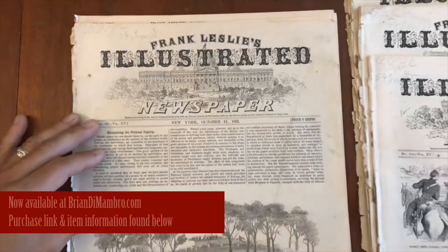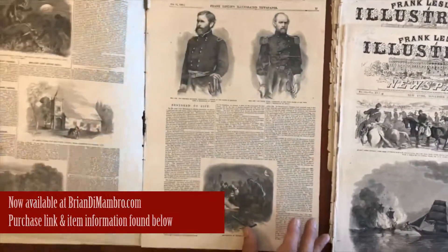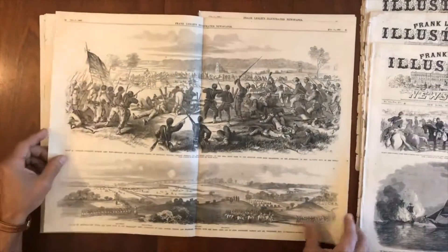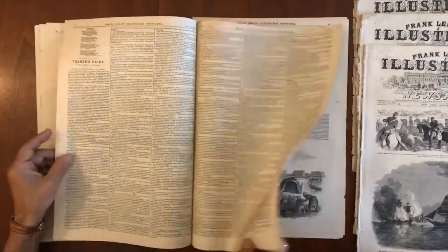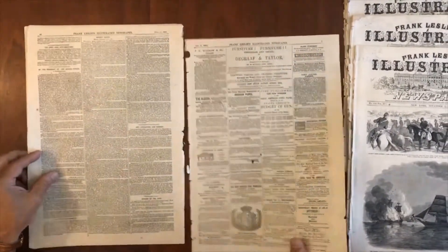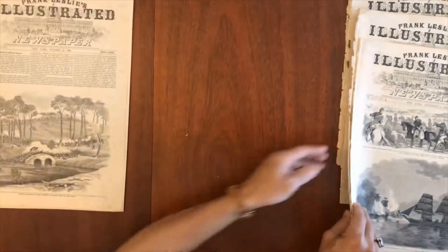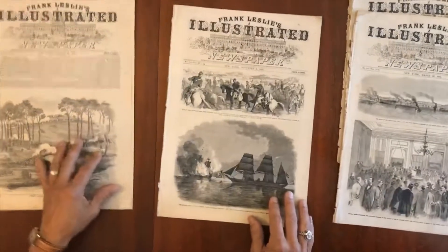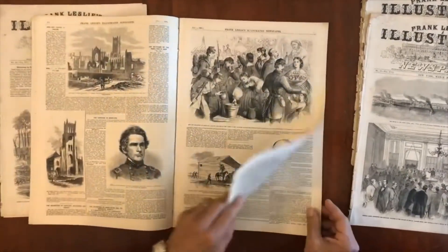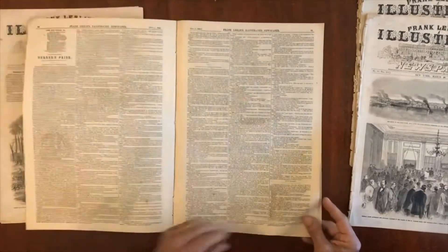We are looking here at a group of five Frank Leslie's Civil War newspapers, and I'm going to flip through them quickly so you can see the contents. Frank Leslie was a direct competitor to Harper's Weekly, and their format was the same — the approach was the same with the cartoons and woodcut illustrations. However, their distribution was much smaller, and it was a shorter-lived magazine, so they tended to be much scarcer than Harper's Weekly's.